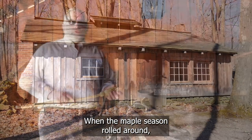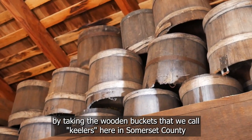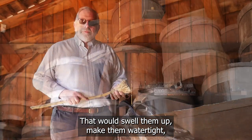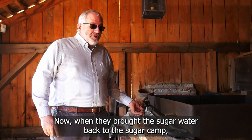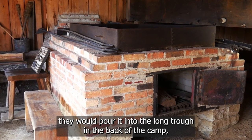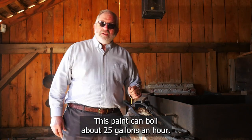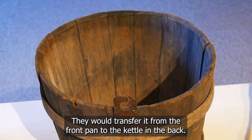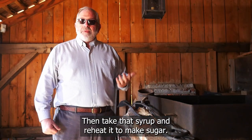When the maple season rolled around, they would open up the sugar camp by taking the wooden buckets called keelers and scalding them out with hot water. That would swell them up, make them water-tight, and they would use a wooden brush to scrub them out and get them clean. When they brought the sugar water back to the sugar camp, they would pour it into the long trough, drain it down into the boiling pan made of Russia iron. This pan could boil about 25 gallons an hour, and they would transfer it from the front pan to the kettle in the back. When it was syrup, they would let it settle and then reheat it to make sugar.